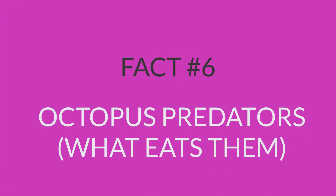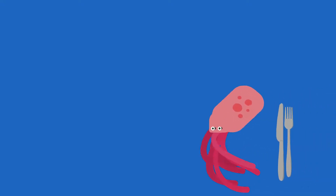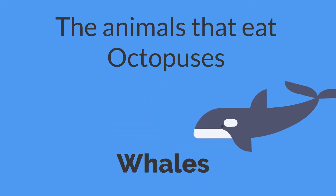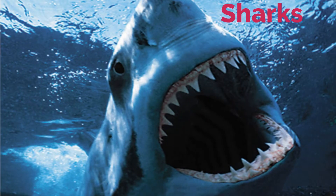Fact number 6: octopus predators — what eats them? Octopuses provide tasty meals for other sea creatures, such as seals, dolphins, whales, eels, sea otters, sharks, and other large fish.